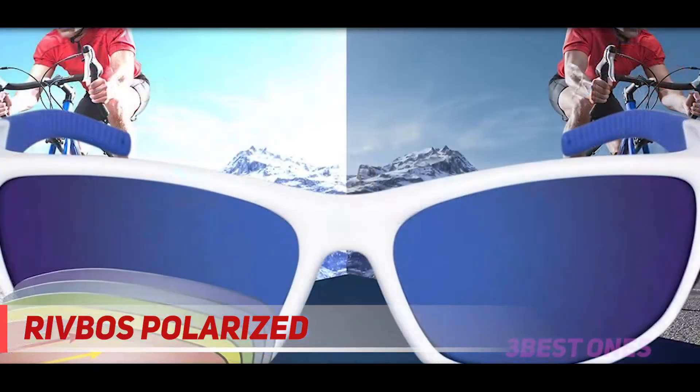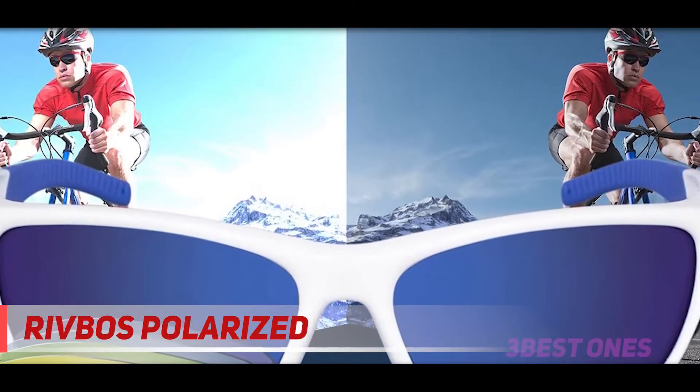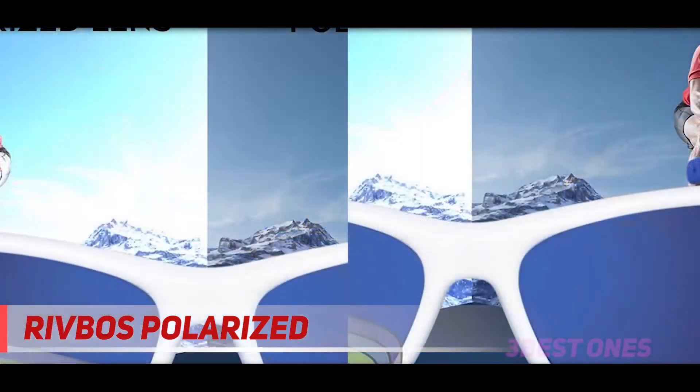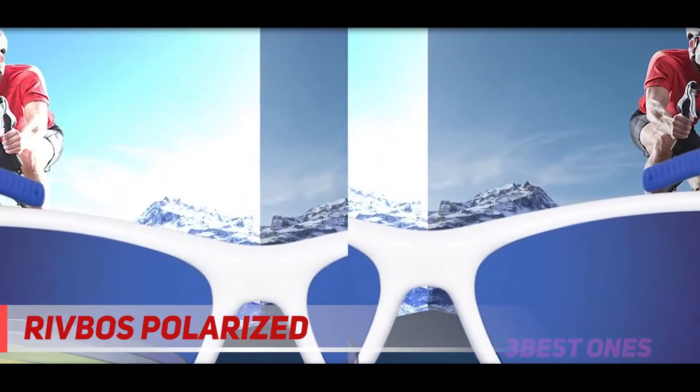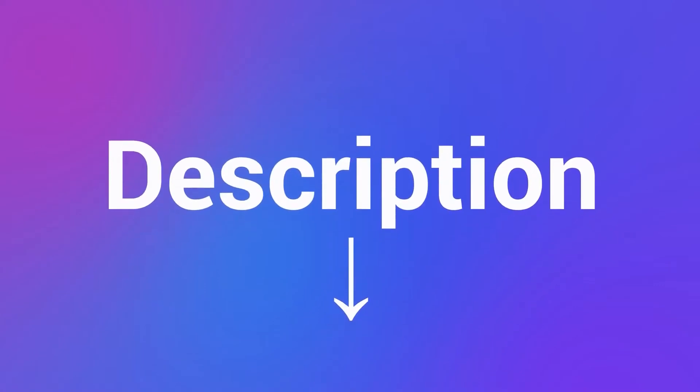The Rivbose frame is made from durable TR90 material. These polarized sunglasses feature a flexible, stress-resistant frame that is able to withstand pressure without breaking. What is more, they are ultralight, making you feel they're barely there. Check out the description for more information and latest price.